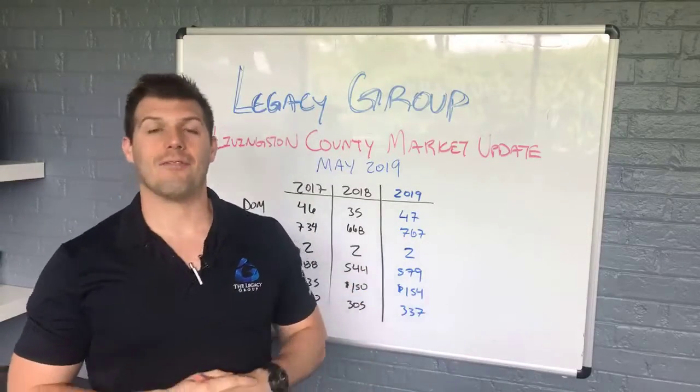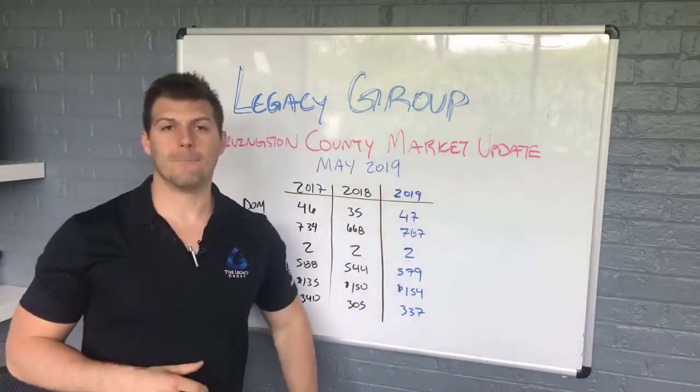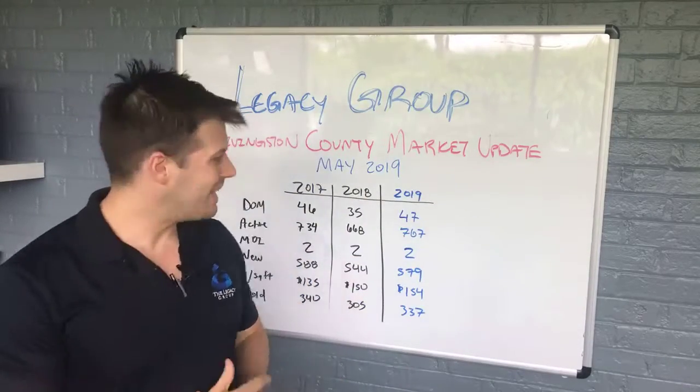What's going on guys? Brandon here. We have your May 2019 Livingston County Real Estate Market Update. Let's jump right into this thing.